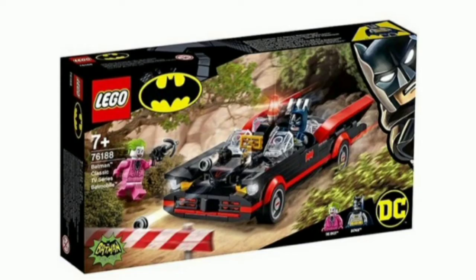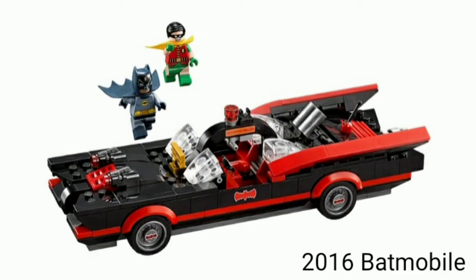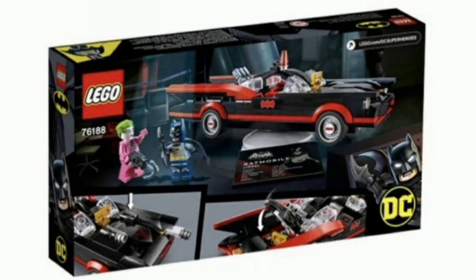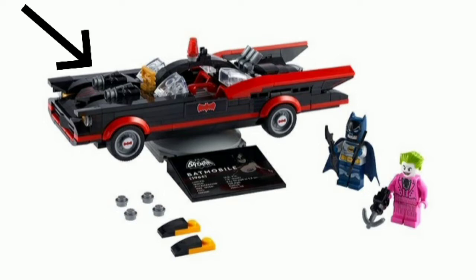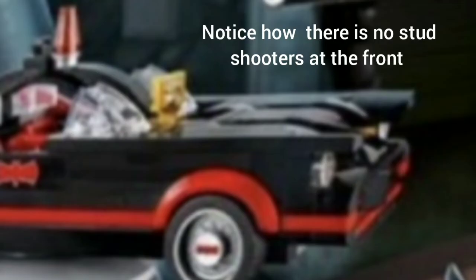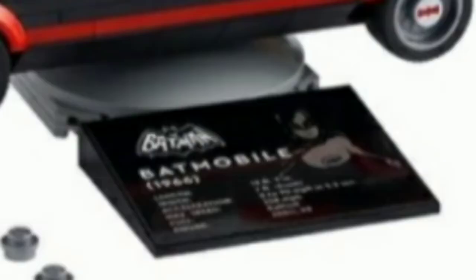Now let's talk about the set, starting with the Batmobile itself. I really like the build — I think it looks very accurate to the show and it looks better than the one we got in 2016 with the bat face. It's a great upgrade. I like the printed pieces and the wheels, they look really cool. It's cool that they give you the option to swap out the sticker pieces for the stud shooters to make the Batmobile look cleaner if you just want to display it. They're also giving you a stand for display, which is cool, and the plaque is a sticker, not a print, but that's fine.